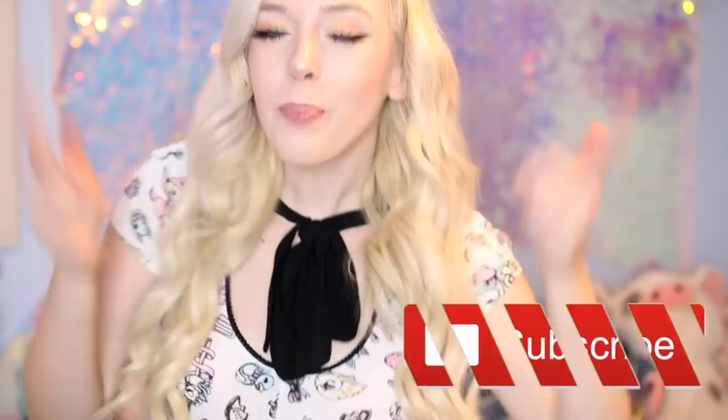Hey guys, welcome back to my channel. If you guys are new here, hey, my name is Lissy. Be sure to subscribe so you guys don't miss out on my weekly videos.